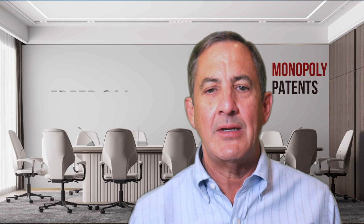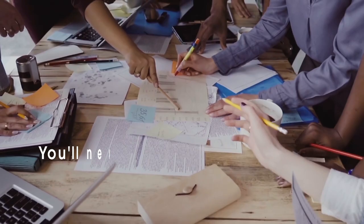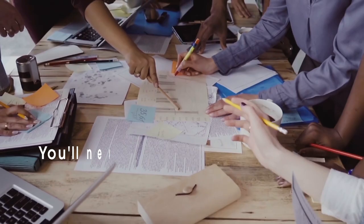The second circumstance when you don't want to do a patent search is during a financing. Often investors will come to you and say, 'Before we invest in your company, we would like you to do a freedom-to-operate search' — that is, search the patent landscape to see if there are any blocking patents that will keep you from executing on your business plan. The problem with these freedom-to-operate searches is that you'll never really know if you've completed the search.